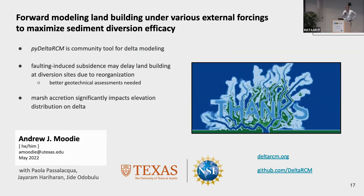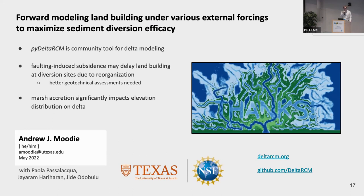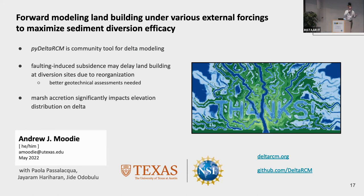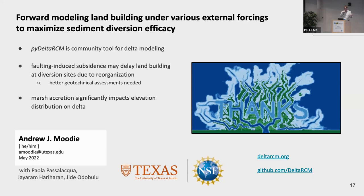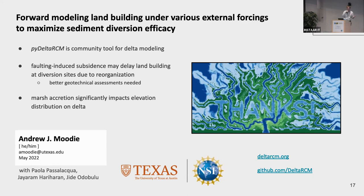So this is my last slide. PyDeltaRCM is a community tool for delta modeling — please get involved. Everything is on GitHub with active development; we don't do anything secretly and then post it later. Faulting-induced subsidence may delay land building at diversion sites due to distributary reorganization. We need better data on the probability of these faults slipping. And preliminary results show that marsh accretion can significantly impact elevation distributions. Thank you.